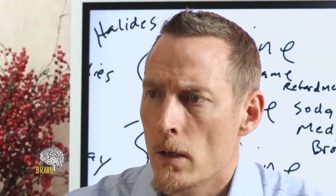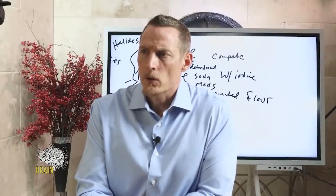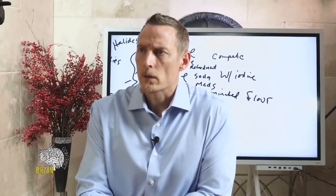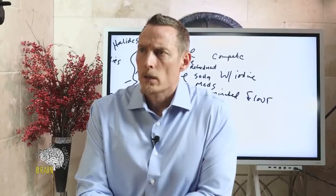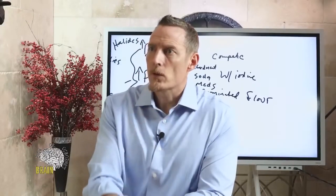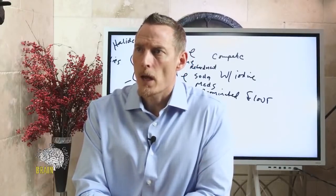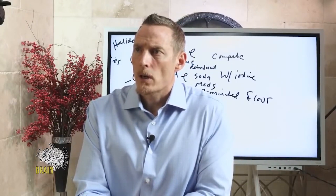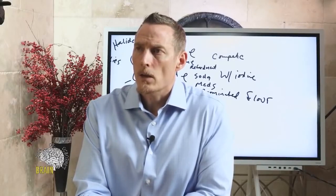Is the urinary iodine loading test the most accurate to test iodine levels? Yes, I think I answered that one already. Should you prophylactically take iodine before a CT scan of the abdomen for some protection from radiation? It's not a bad idea.